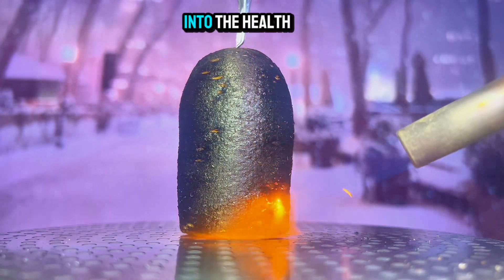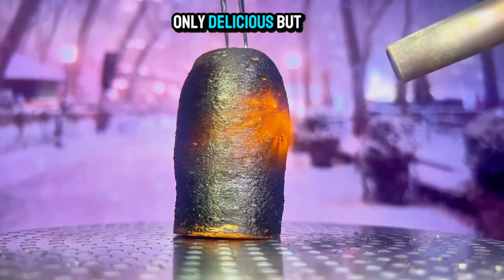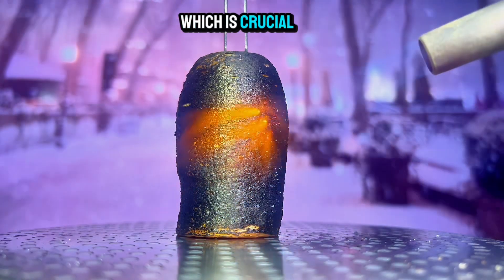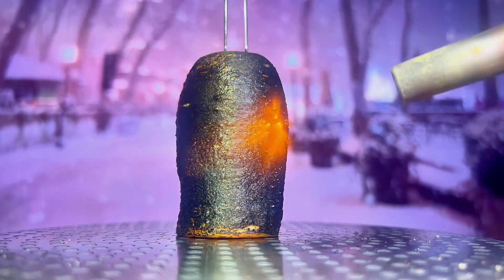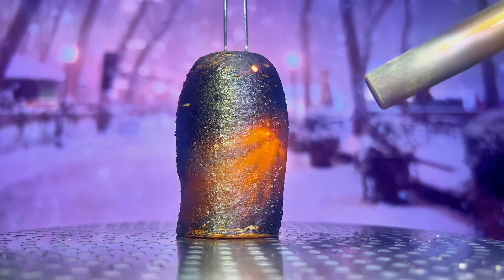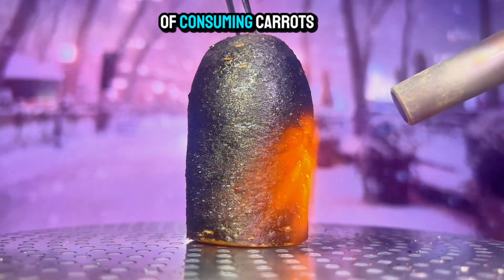A deeper dive into the health benefits of carrots. Carrots are not only delicious, but also packed with nutrients. They are an excellent source of vitamin A, which is crucial for eye health. Let's explore the various health benefits of consuming carrots.